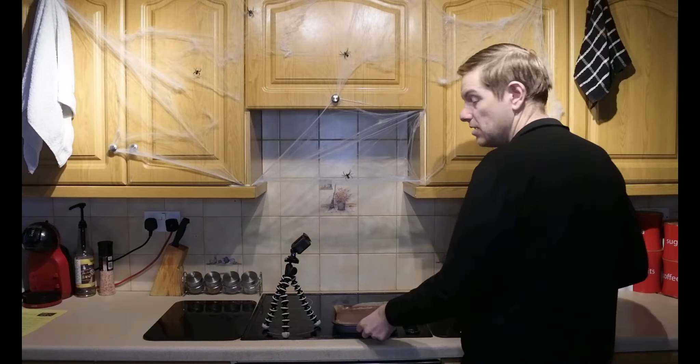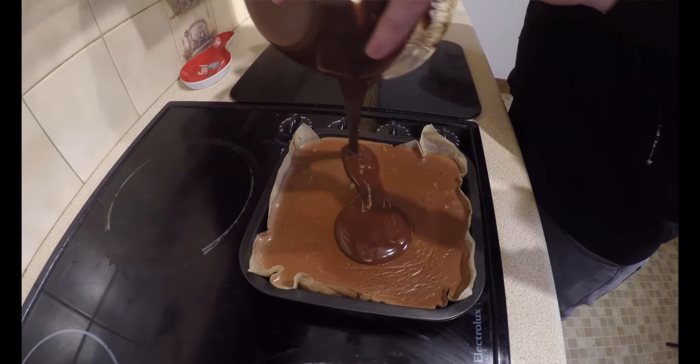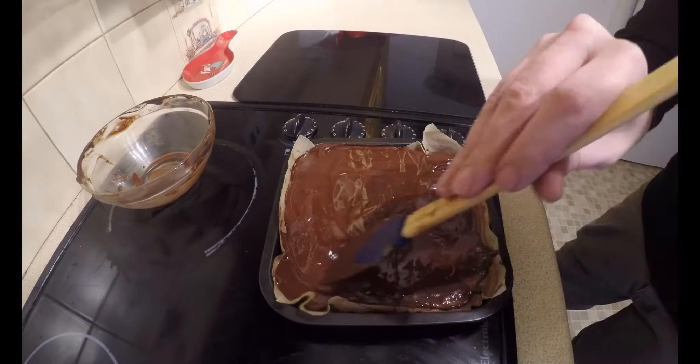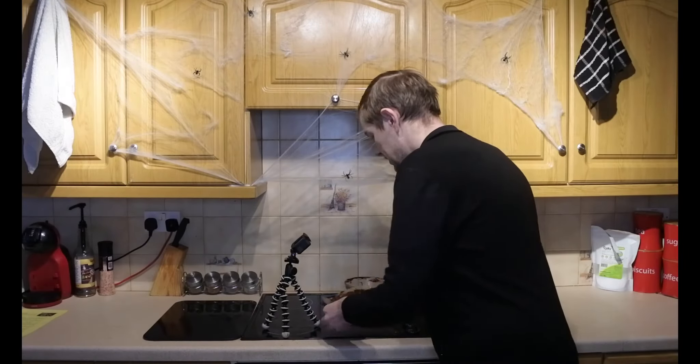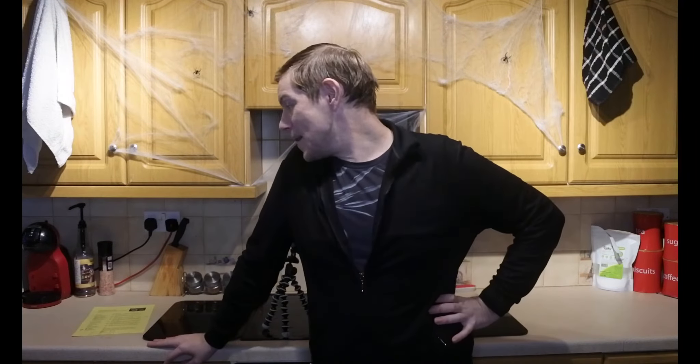Once that chocolate is melted it's the same step as before — pour it all over the top. Then back into the fridge. You're going to want to leave it in the fridge for at least one hour minimum. If you want to rush the process, pop it in the freezer for at least 30 minutes. Once set, cut them up into the number of pieces you're going to divide by — I'm doing mine into 30, which will give me 2.1 grams of carb per bite, which I think is absolutely amazing.